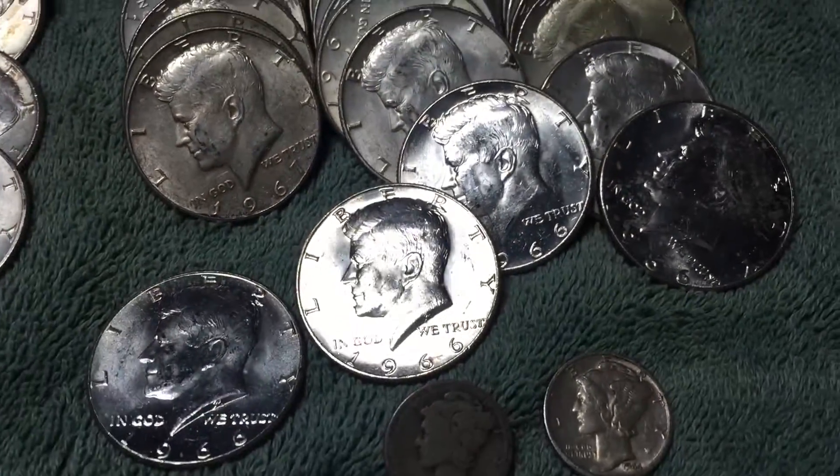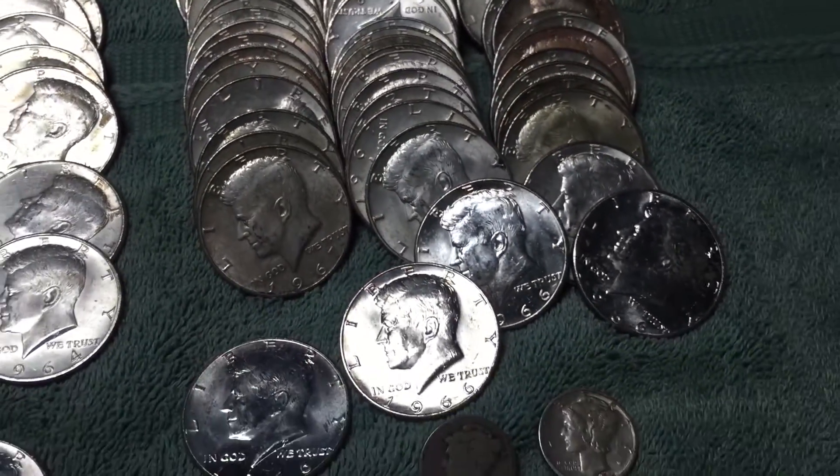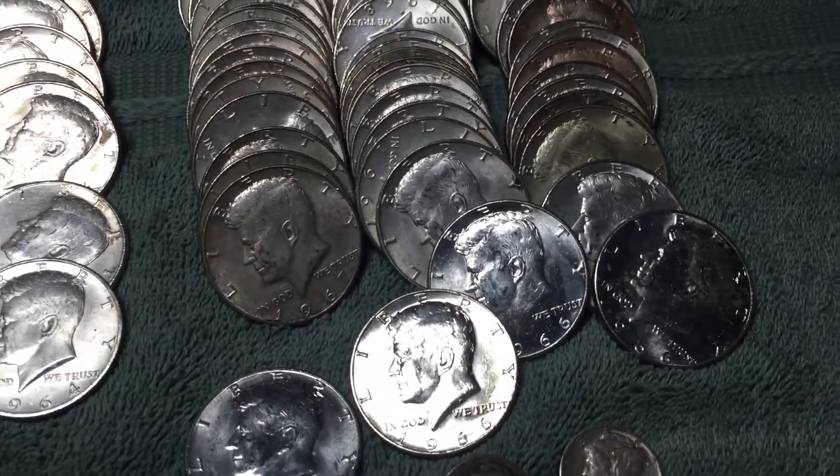And then 62 JFK 40% half dollars, including four that seem to be glossier than the rest, but still 40%. So 62 40-percenters totaling almost 9.2 ounces of silver.